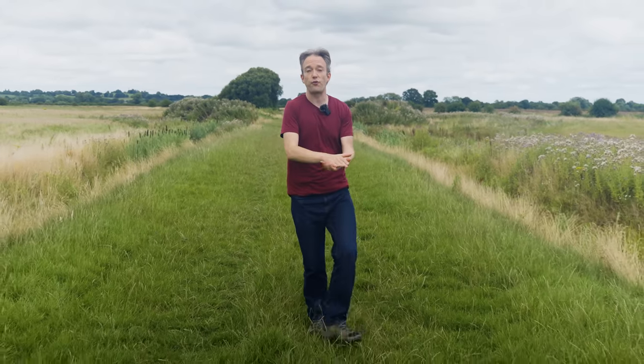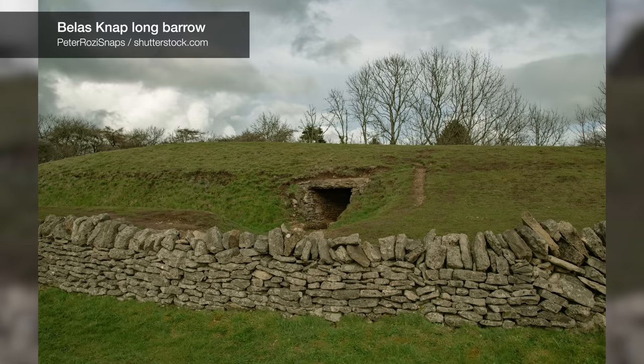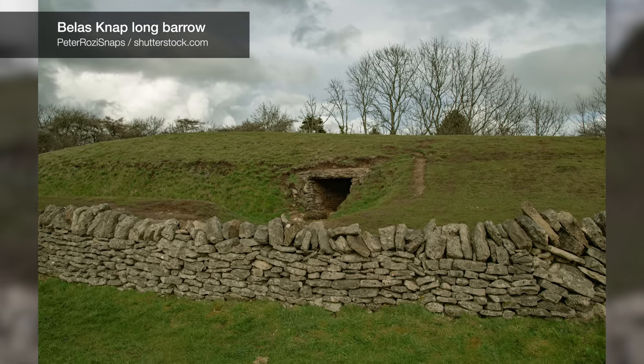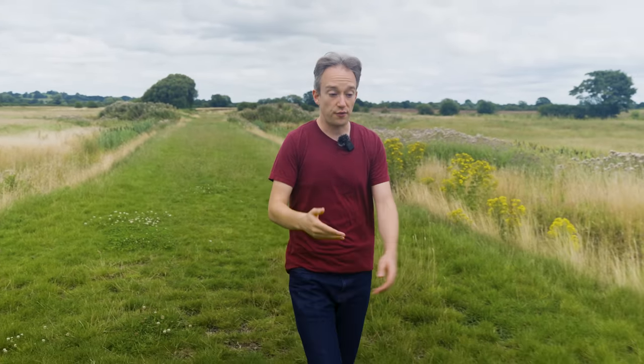Across Western Europe, if you know what to look for, you can find long barrows — bumps in the landscape a few dozen metres long, built up of earth and stone or timber thousands of years ago. Some of them contained the bones of the dead, so they might have been tombs, or churches, or... well, we don't know. They're prehistoric in the very literal sense: they were made before written records. So if you ask three archaeologists what long barrows were used for, you'll probably get four different opinions.